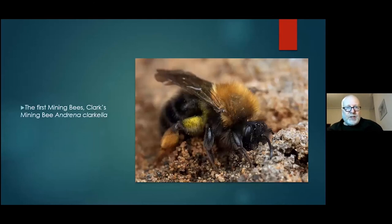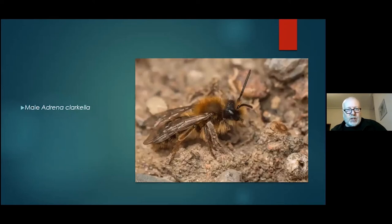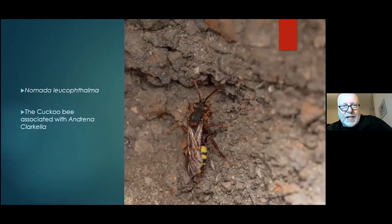In March, the first mining bees appear — Clark's mining bee, Andrena clarkella. They hadn't been recorded on the moss before. I'm not an expert on bees, but this was one species I was familiar with. You tend to find them on upturned tree stumps where the trees fall and you have the muddy base. This is a male — the other was a female. I've also found their cuckoo bee associated with them, Nomada leucophthalma.